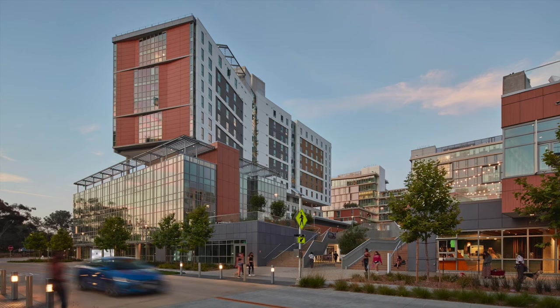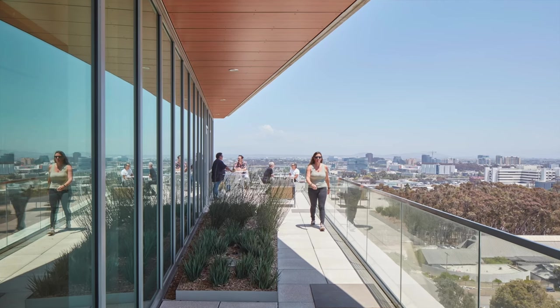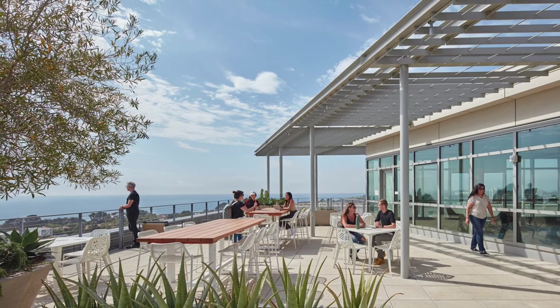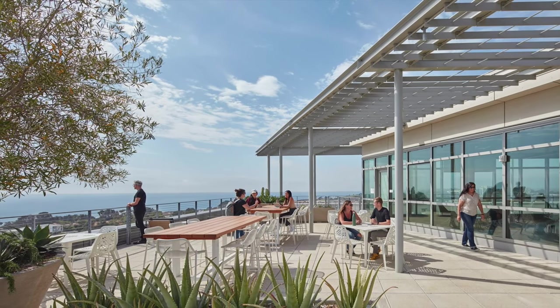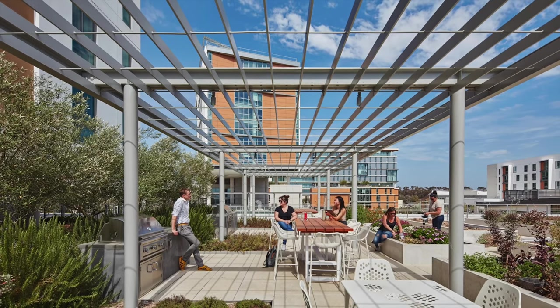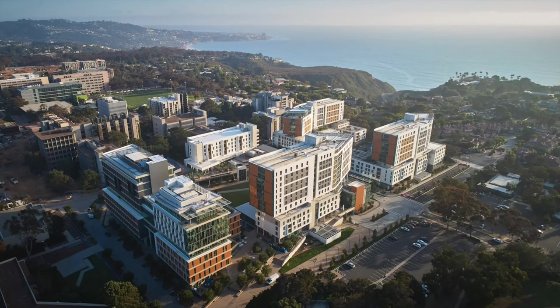It makes me feel just very relaxed. In this type of environment, it's quiet, it's not very loud usually. It's sunny, the weather is great, it's beautiful outside, and there's a great view — you can see the ocean in the background too. That's the type of vibe I really enjoy from UCSD in general, and especially from these buildings here at 6th.